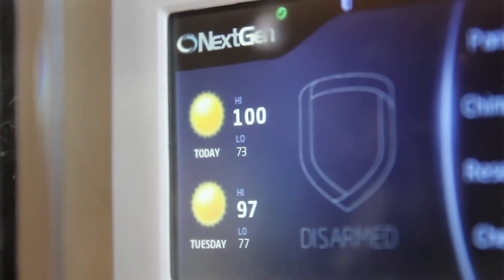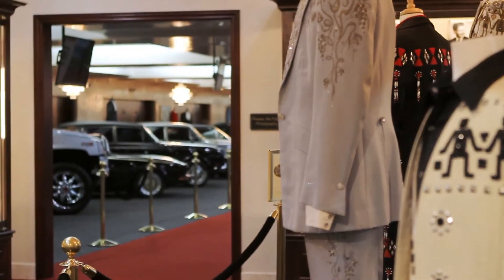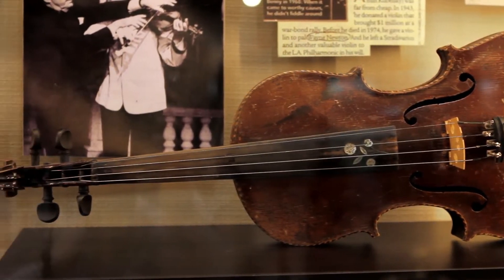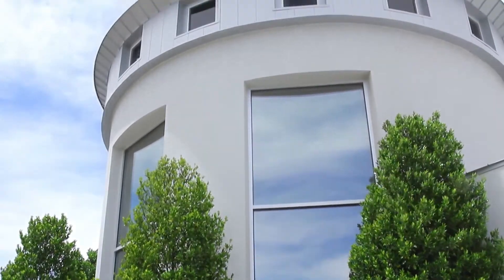Las Vegas is 120 degrees in the summer, and with all that's in the museum — the cars, the antiques that are absolutely irreplaceable — we had to do something so the heat did not affect it. We did an awful lot of studying and the 3M window film turned out to be the perfect answer.